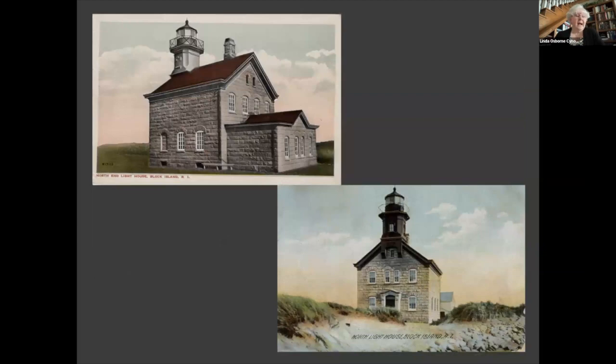This next one is called Block Island North Lighthouse in New Shoreham, Rhode Island. There were at least four lighthouses built over the years on the north end of the six-mile-long Block Island. In 1837, a rectangular granite keeper's dwelling was built with a light tower at each end of the building roof. In 1867, the current lighthouse was built in the Victorian and Gothic Revival style as a two-story dwelling with Connecticut granite. Block Island Lighthouse was automated in 1956, and by 1973 it had become deactivated.